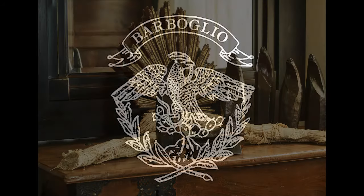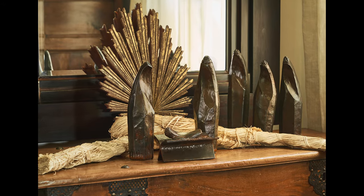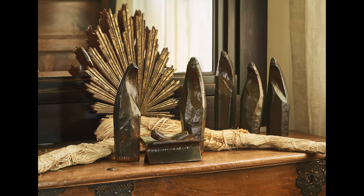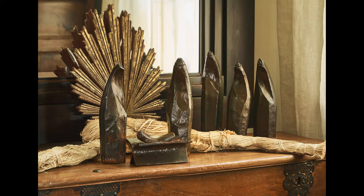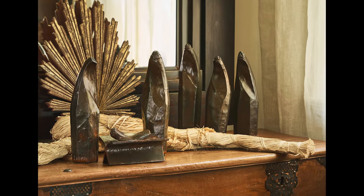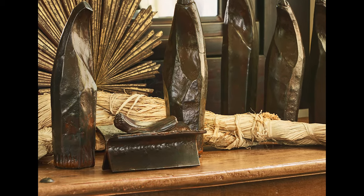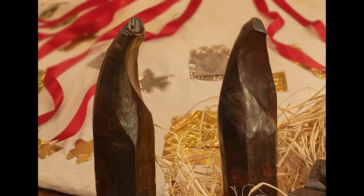One of my all-time favorite things is our nativity set this year. We do one each year, and most of you know this. For those of you who don't, the nativity tradition started because my mother used to collect unusual ones that she could leave out in our home, or at the ranch, or in the garden all year long.